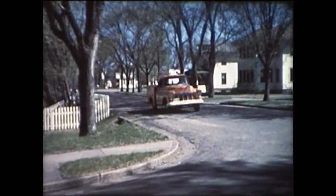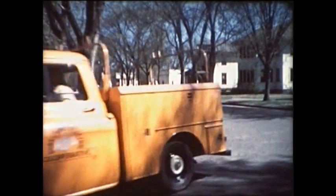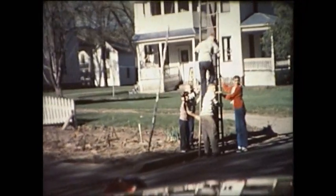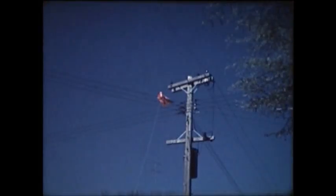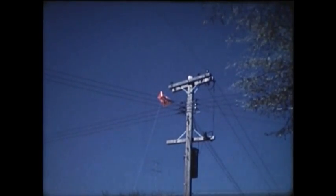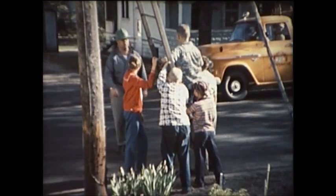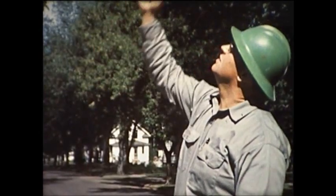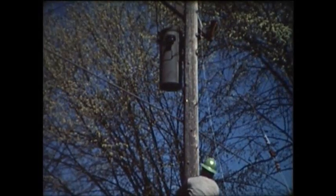In fact, even a lineman's own family does not always understand the danger. For example, see that boy on the ladder? He's our lineman's son, Bill. But what's he doing on that ladder? Looks like he's been trying to get that kite out of the wires. His pop's mad, and he has every reason to be.